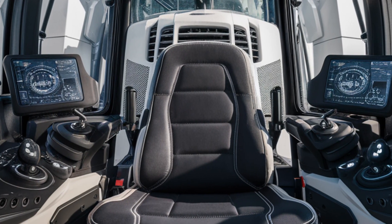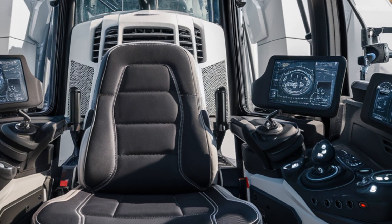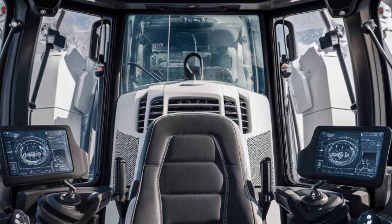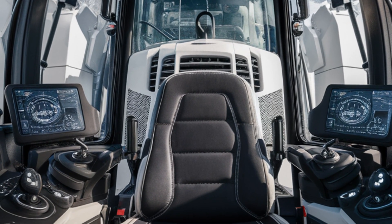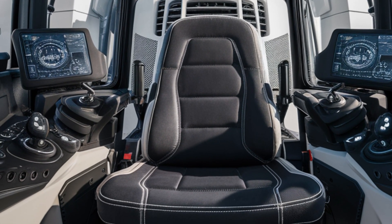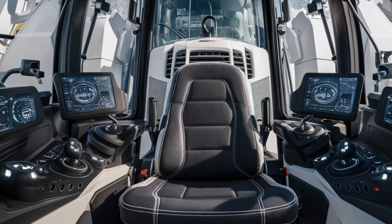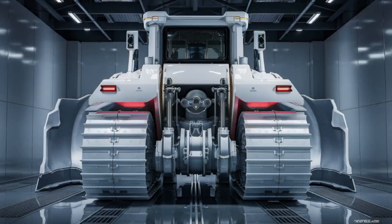Stepping inside, the real innovation becomes even more clear. The cabin of the 2026 D10 T2 is completely operator-focused. The redesigned interior features an ultra-comfortable suspension seat with heating, cooling, and multiple adjustment presets. The cabin is sealed and climate-controlled to keep out dust, noise, and vibration, ensuring long shifts are more productive and less exhausting.